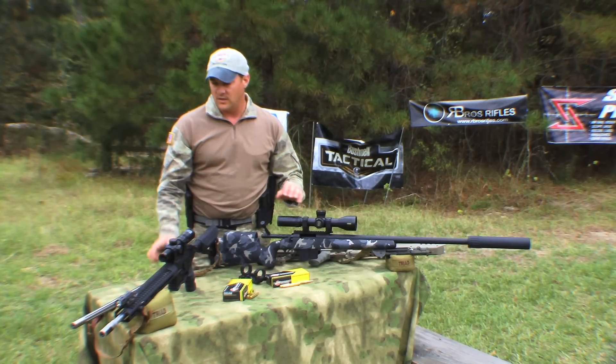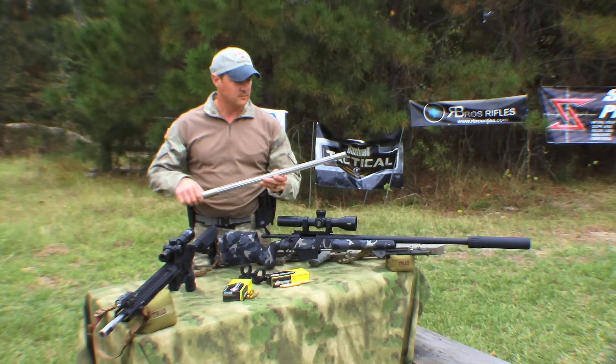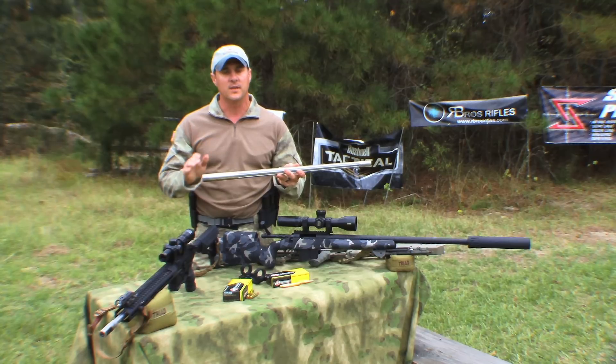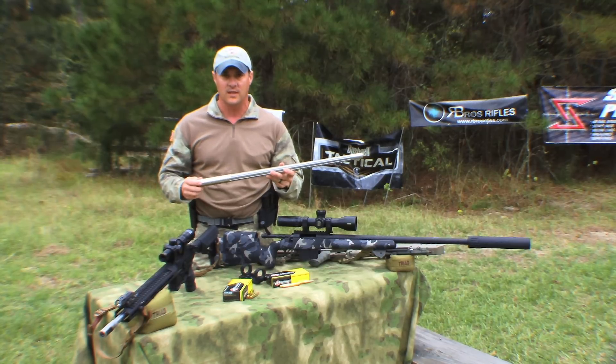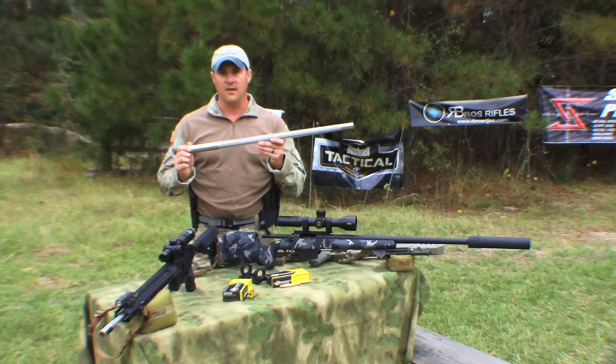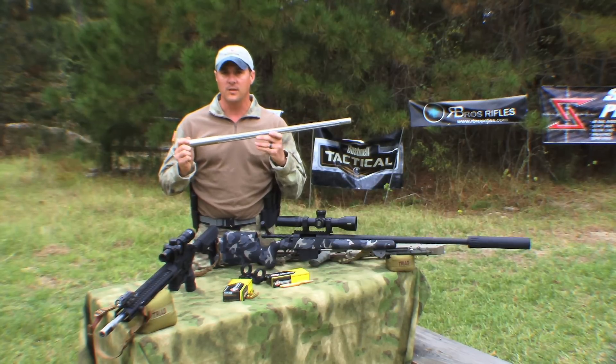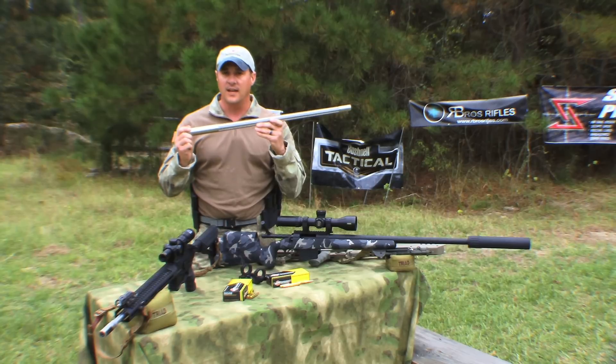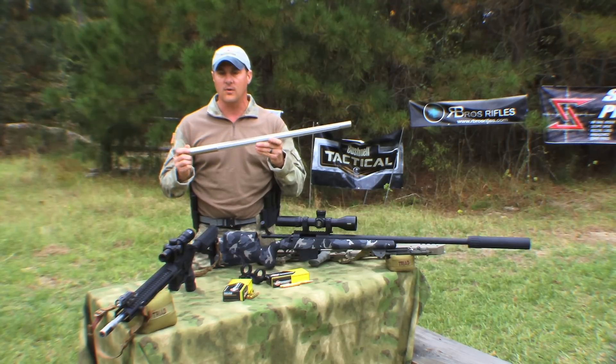Once you've got the action you want, then the barrel comes next. Whether you've picked a high-quality action or a lower-quality, cheaper one — that is nominal compared to the barrel. If you don't have an absolute top-quality barrel, it's not going to matter what your action is. If you have an extremely accurate, top-quality barrel, that's what's going to truly decide your accuracy potential. This is where your accuracy comes from, so take good time with that.